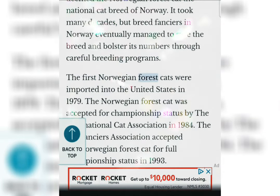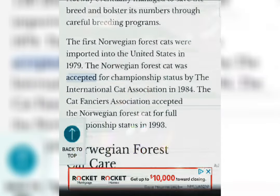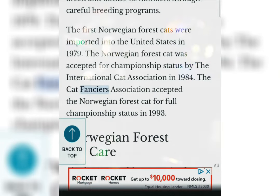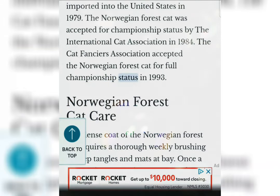The first Norwegian Forest Cats were imported into the United States in 1979. The Norwegian Forest Cat was accepted for championship status by the International Cat Association in 1984. The Cat Fanciers Association accepted the Norwegian Forest Cat for full championship status in 1993.